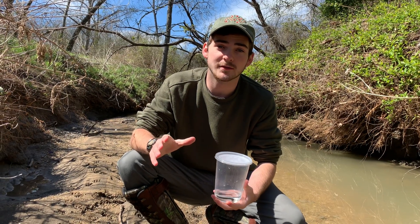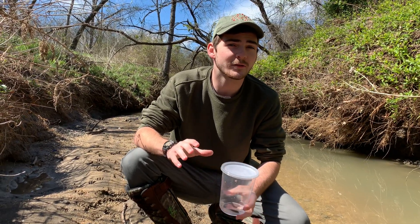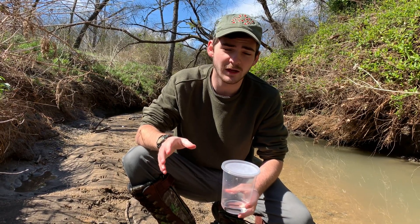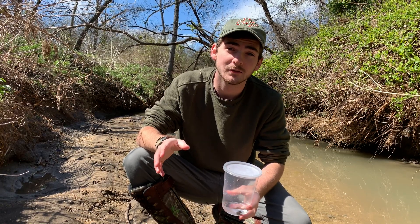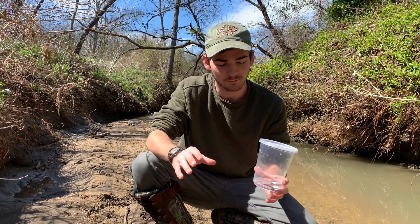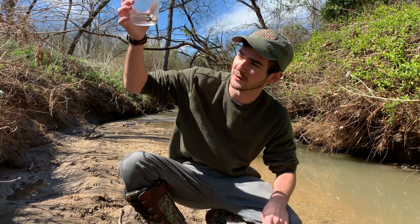Alright everybody, welcome back to Jacksonville Wildlife. Today we're doing something a little different. Now we've done the bite videos, we've done the sting videos. We have never ever had an animal feed on myself, on my person. And I'm not complaining. But we do have a very special visitor with us today.